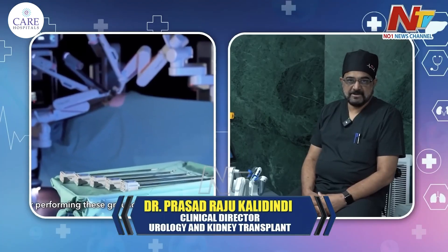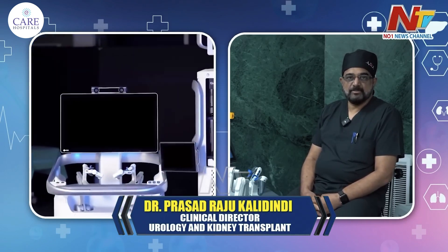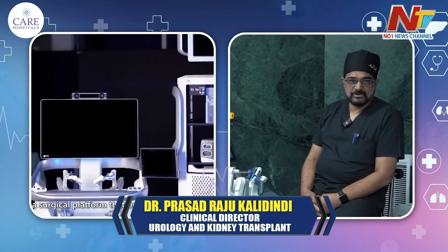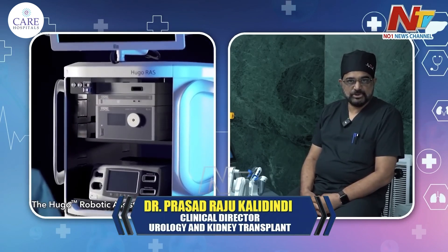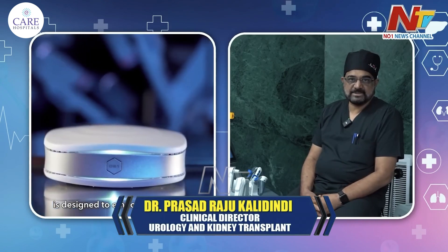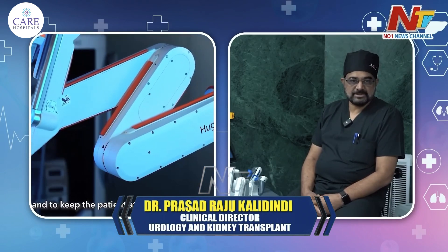Common surgeries performed can be divided into three categories. The first is related to cancer: kidney diseases, adrenal, urinary tube — that is transitional cell carcinomas — bladder cancers, and prostate cancers. Robotic surgery is most useful in pelvic cancers in urology, especially in prostate cancers and bladder cancers.